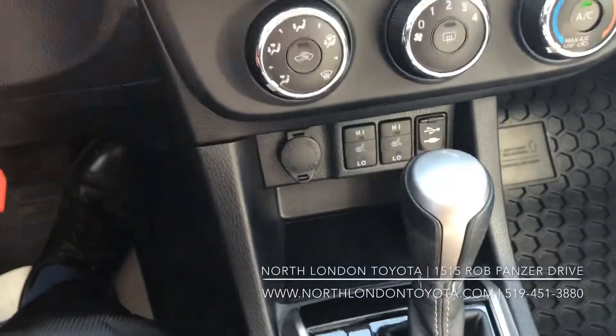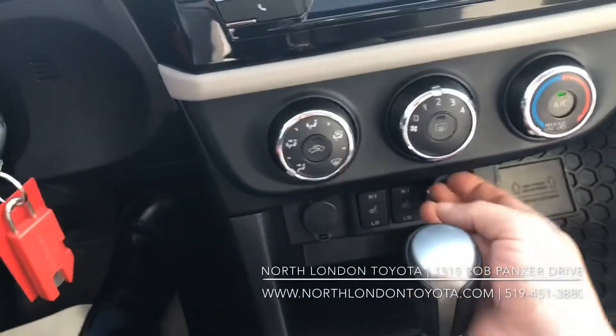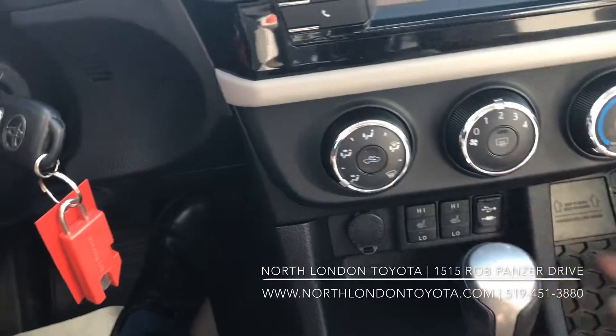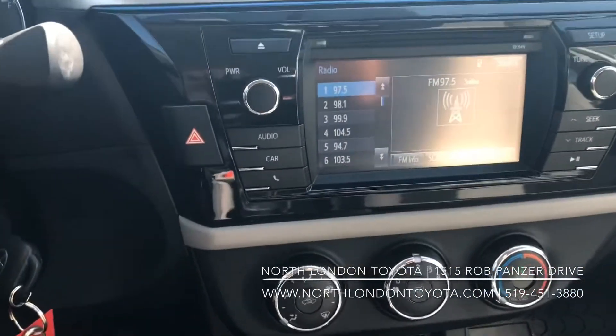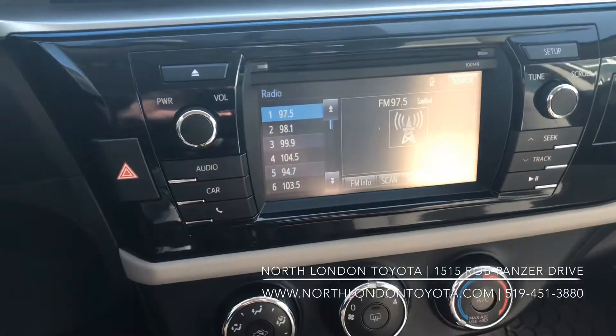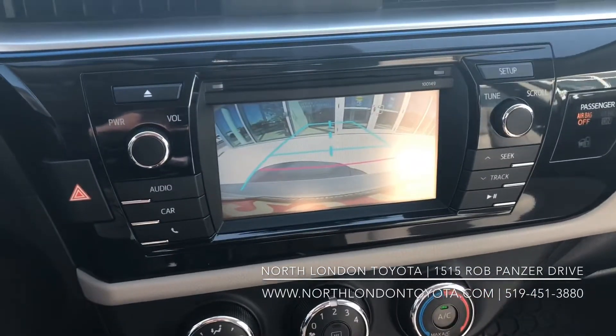You do have heated seats on both the front and passenger side. You can see the weather guard mats there. You've got a USB port here for charging your phone. It does come with this 6.1-inch audio display — the home of not only your Bluetooth and your radio, but also your backup camera.